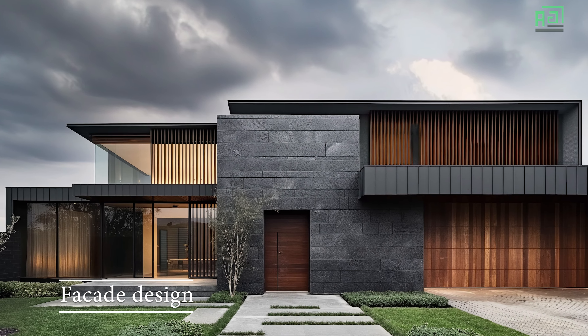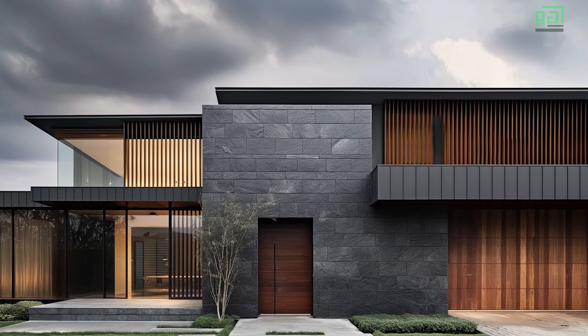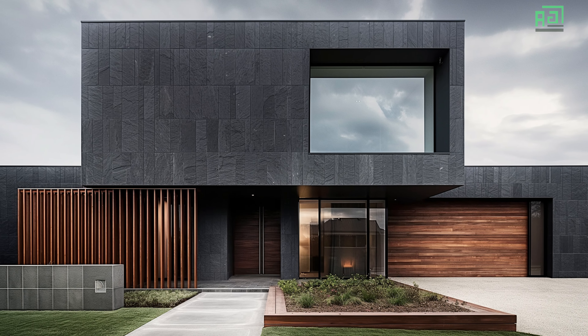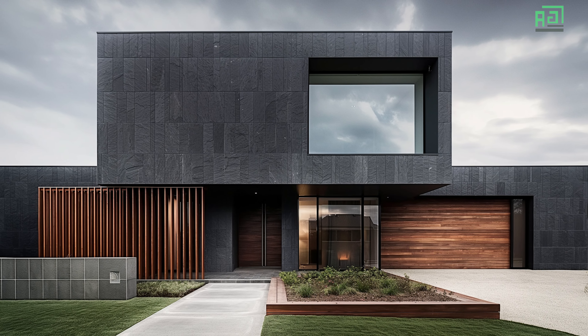The facade design of a minimalist modern house incorporating black-toned walls, wood, and glass creates a striking and sophisticated aesthetic. This combination of materials blends industrial and organic elements, giving the home a bold yet warm appearance.